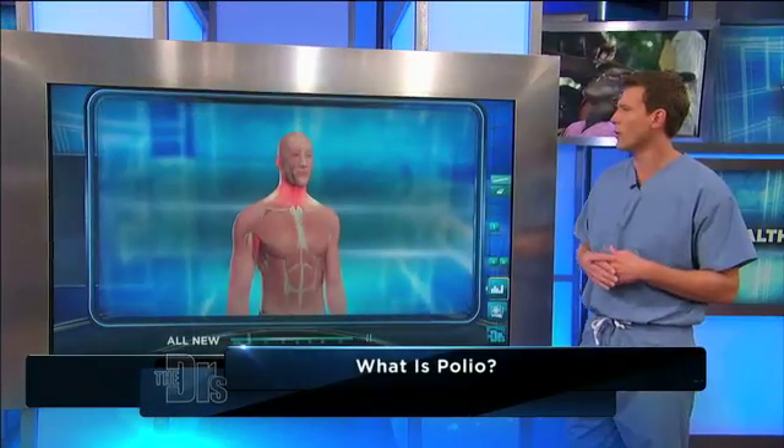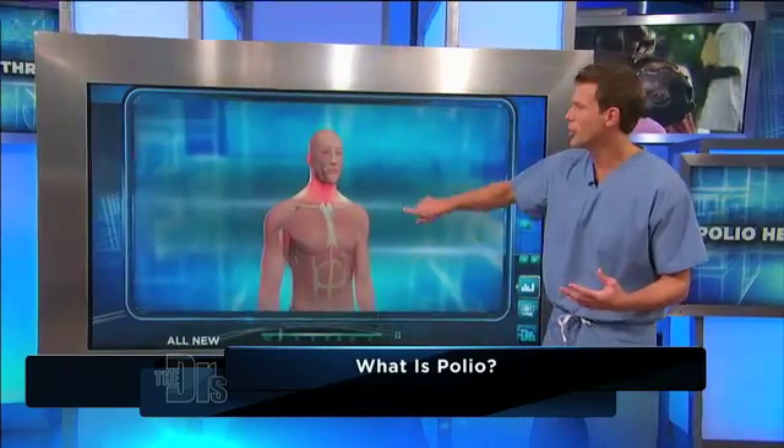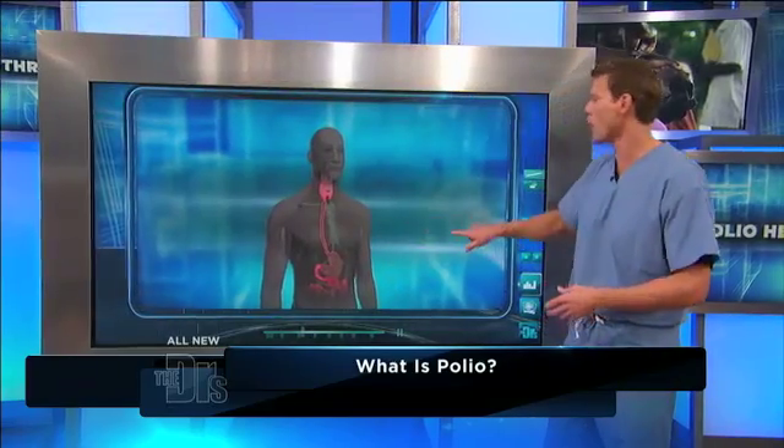What is polio? Well, polio can come in a couple of different forms. There's non-paralytic polio, where you may be infected but you really get no symptoms other than headaches, fatigue, fevers, vomiting, and sore throat.